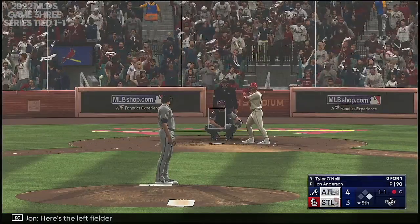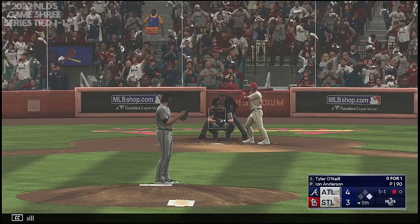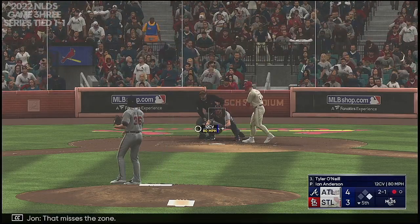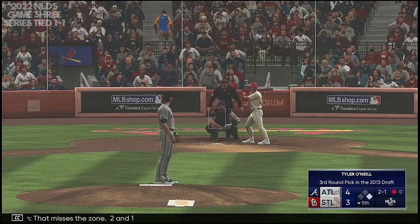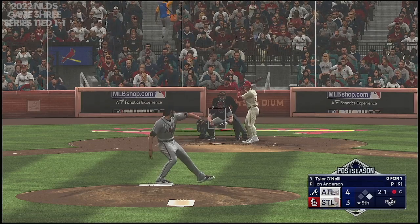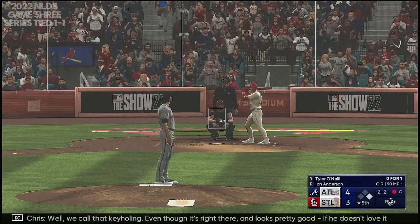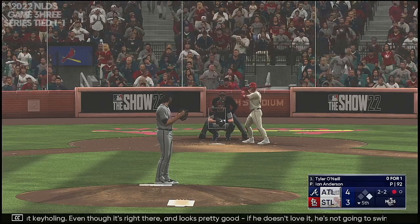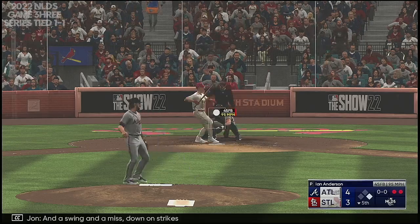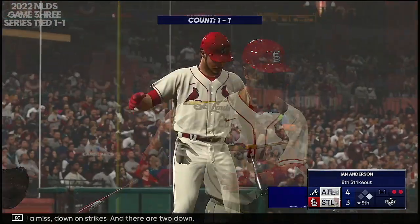Here's the left fielder, Tyler O'Neal. That misses the zone — two and one. The pitch — there's the strike. We call that keyhole — even though it's right there and looks pretty good, if he doesn't love it, he's not going to swing that early in the count. And a swing and a miss, down on strikes, and there are two down.